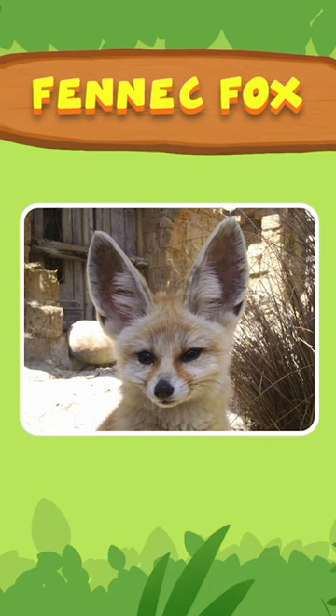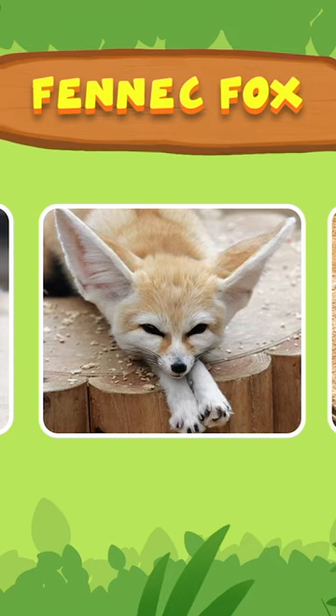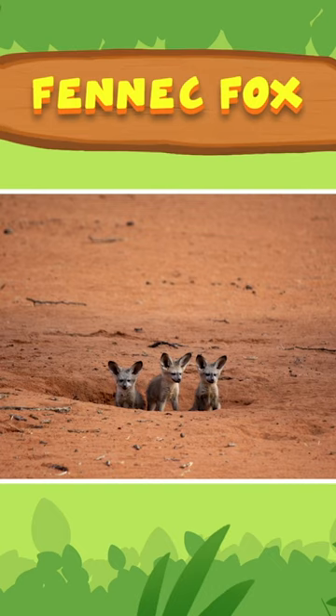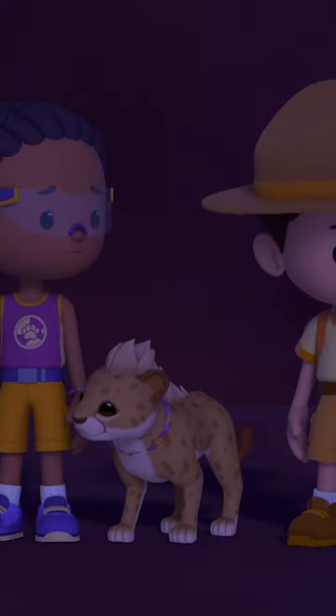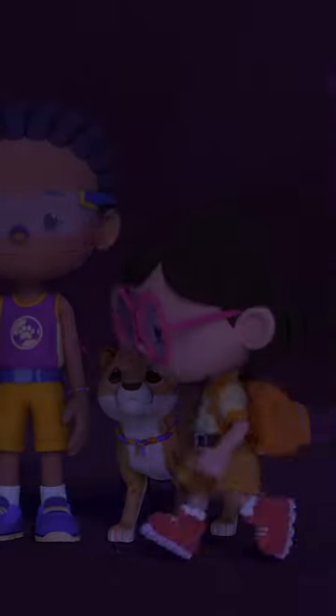That's not all! Fennec foxes don't need much water, and they have fur-covered feet to protect them against the hot sand. They're perfectly suited for desert living! But Hero isn't, and he's out there alone! Sandstorm or not, we've gotta go back for him! Let's go!